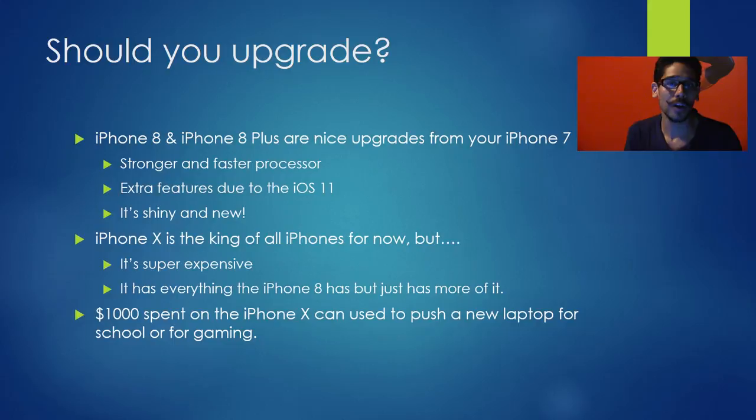Hopefully you guys enjoyed this video. Leave comments below — let me know what type of phone you'd get if you're capable of upgrading. Catch you guys on the next one.